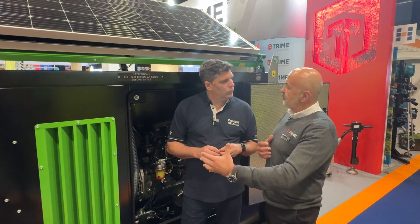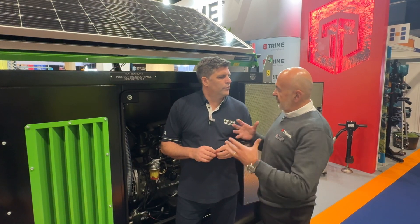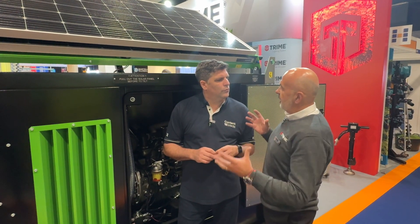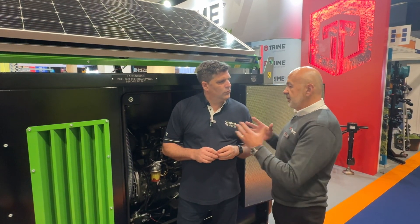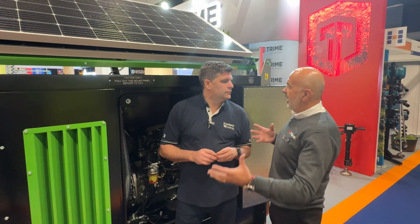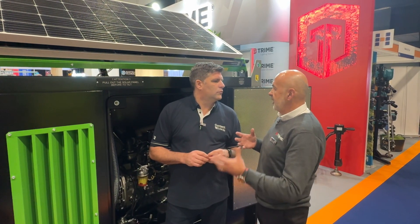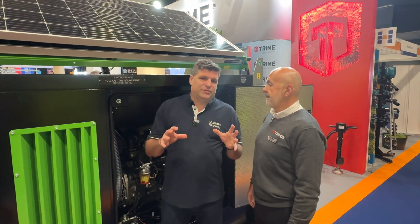We hear lots of horror stories where things have to be reprogrammed — DPF and all the rest of it. This model doesn't have a DPF, but all diesel engines need that amount of load. In terms of looking after the whole life of the product, the engine management side should help the engineers. And from a hire perspective, because you're in battery mode, the engine isn't running as much — so running costs are reduced and you're not disrupting people on site.